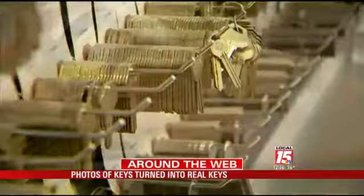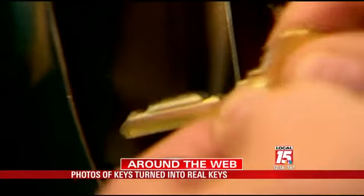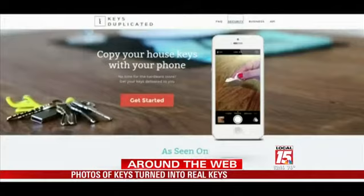You email, fax, or even upload to a website — any form of communication — a photo of your key, and send it to the company. It could be your front door house key, your car key, whatever you choose. The company then turns around and makes the keys for you.